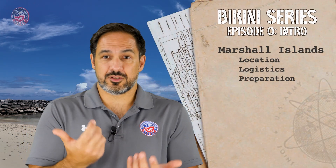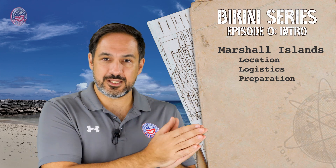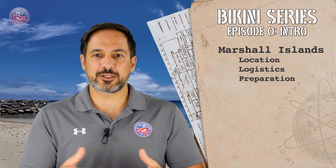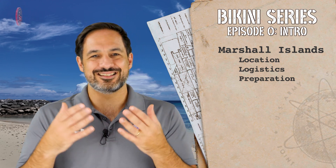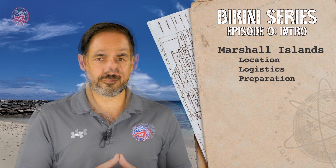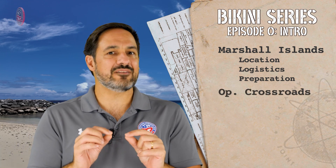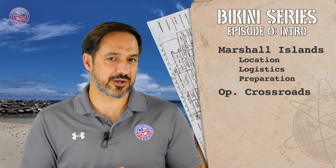This particular video, which is an introductory episode, will cover an introduction to the Marshall Islands, home to the Bikini and Kwajalein Atolls, covering the logistics of the trip including the planning, the routes, and the necessary preparations. In order to better understand the wrecks and the history of this place, we'll have a brief overview about Operation Crossroads.